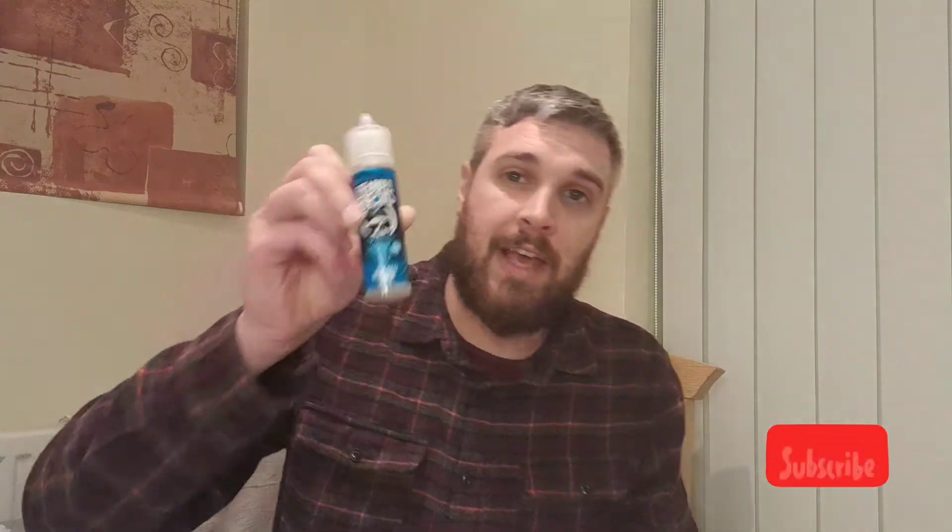They do worldwide delivery on liquids and kits as well. That is my review tonight — 10 out of 10 for that liquid. Beardy Vapes are really nice liquids; tried a few and this is another one. I've tried the Blue Ras Slush.